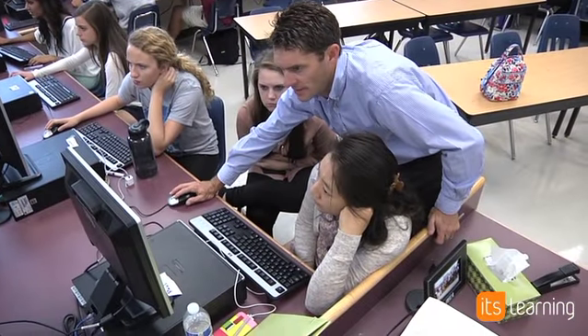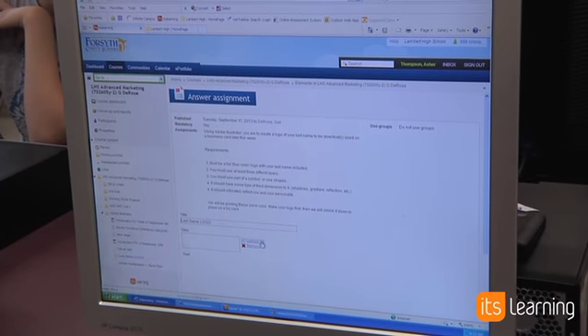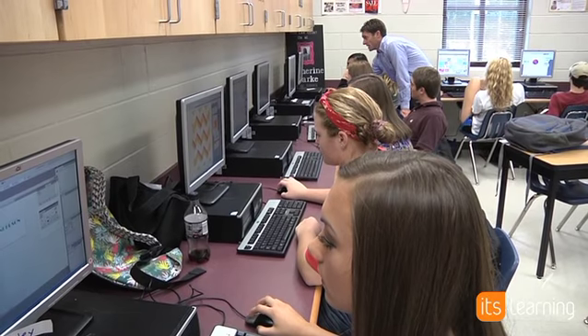I've been using It's Learning here in my class for about two months now and it's been a great tool that we've been using in my classroom. I've been able to utilize it on a daily basis.